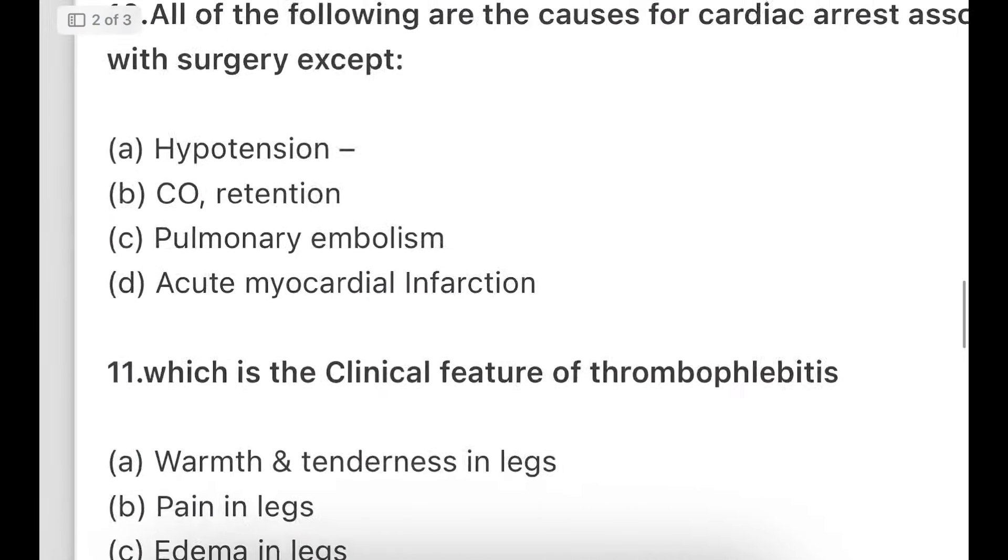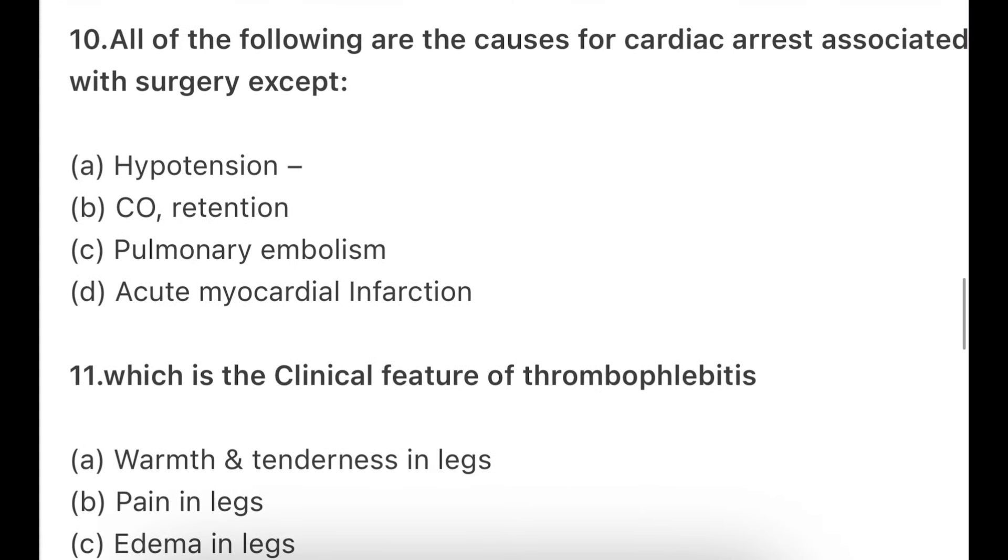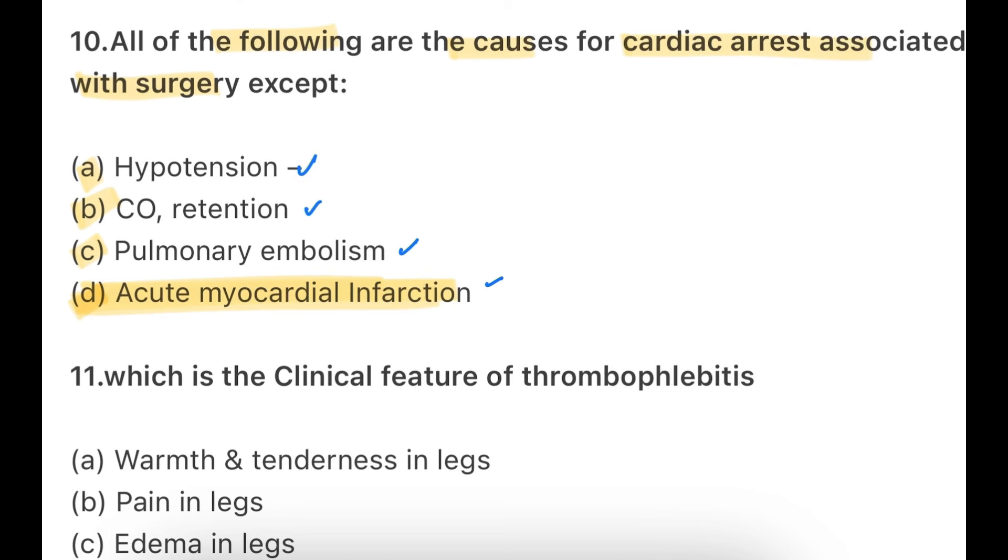10th question: all of the following are causes of cardiac arrest associated with surgery, except — hypotension, carbon dioxide retention, pulmonary embolism, or acute myocardial infarction. The answer is acute myocardial infarction — it is not a cause of cardiac arrest during surgery. Pulmonary embolism, CO2 retention, and hypotension can all cause cardiac arrest, but acute myocardial infarction during surgery is the exception here.